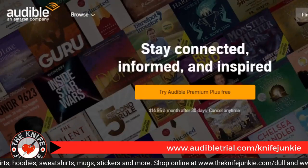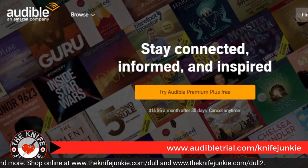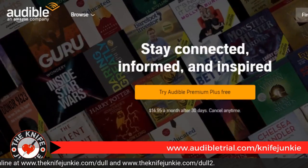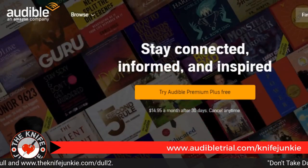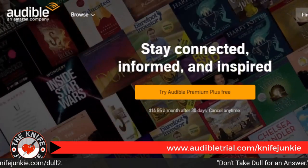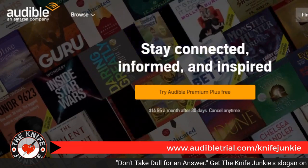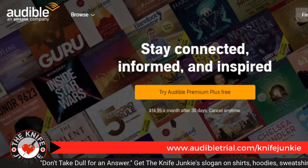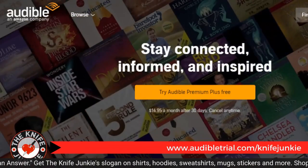Today's podcast is brought to you in part by Audible. Get a free audiobook download and a 30-day free trial at audibletrial.com/knifejunkie. Over 180,000 titles to choose from for your iPhone, Android, Kindle, or MP3 player. Again, that's audibletrial.com/knifejunkie.